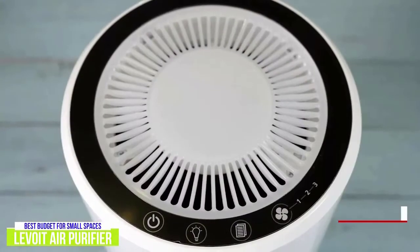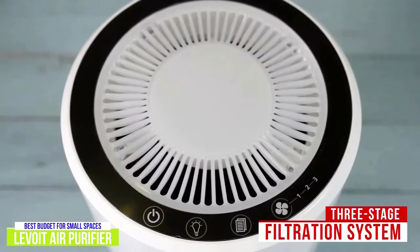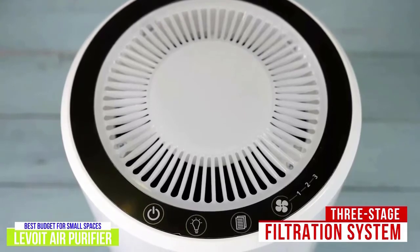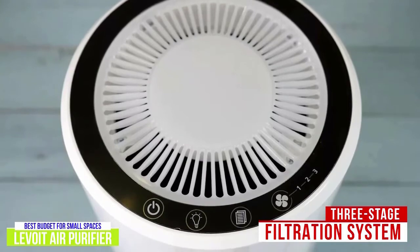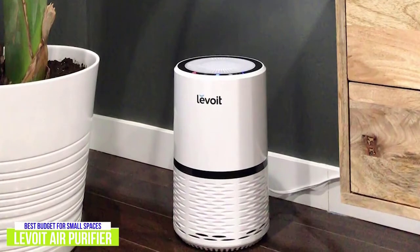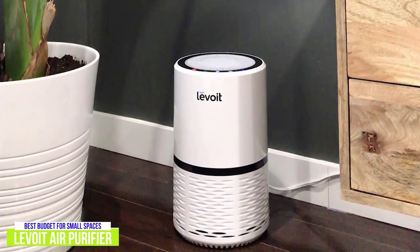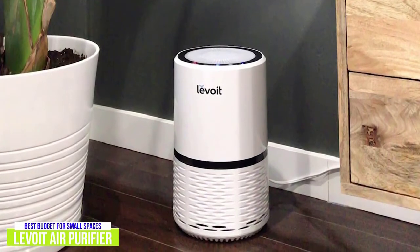The Levoit Air Purifier uses a three-stage filtration system which includes a pre-filter, true HEPA filter, and high-efficiency activated carbon filter to clean allergens, pet hair, dander, smoke, mold, odor, and large dust particles. It promises to remove 99.97% of airborne contaminants as small as 0.3 microns, and it circulates air more than four times an hour for faster air purification.